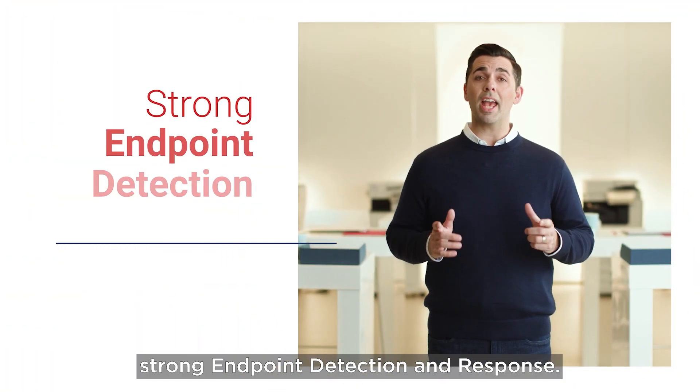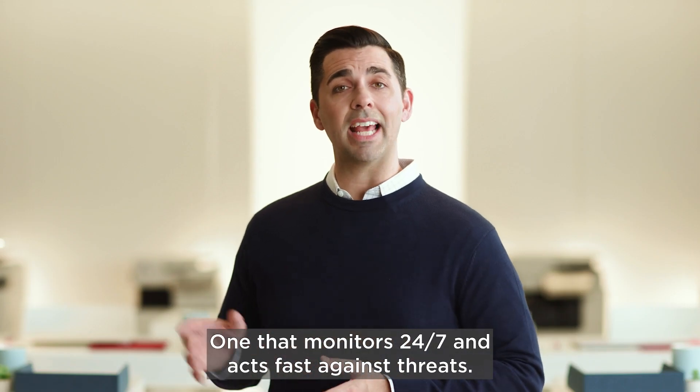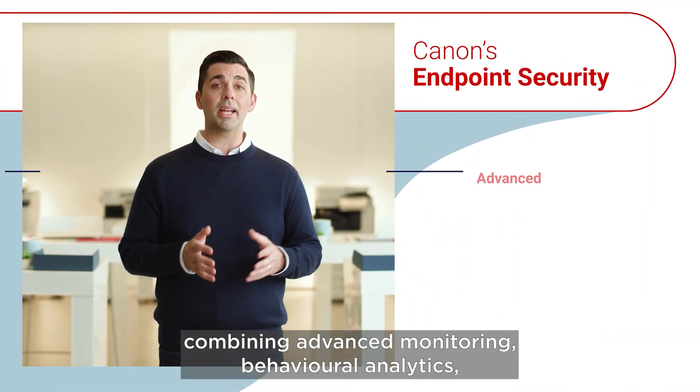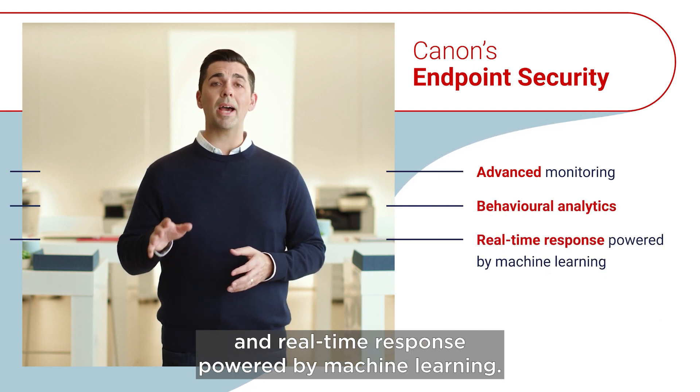That's why you need strong endpoint detection and response — one that monitors 24-7 and acts fast against threats. At Canon Canada, we take a comprehensive approach to endpoint security, combining advanced monitoring, behavioral analytics and real-time response powered by machine learning.